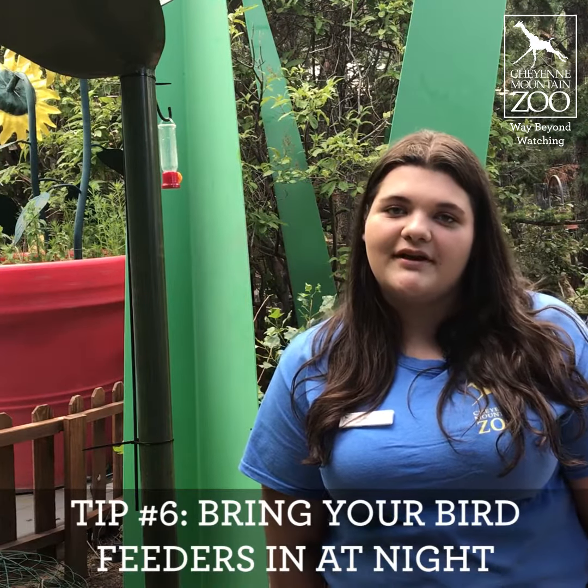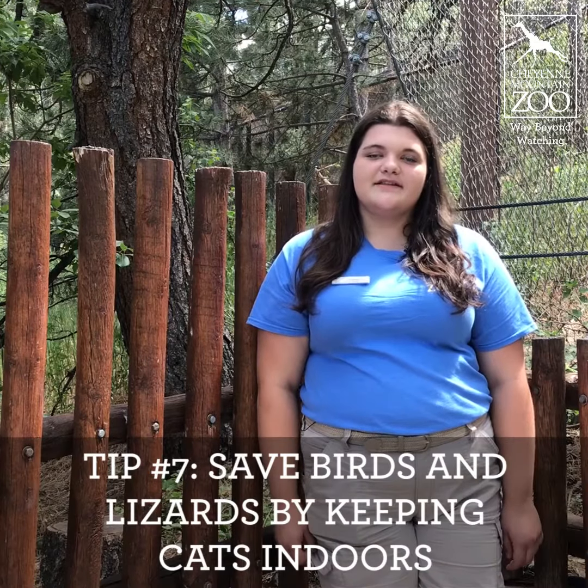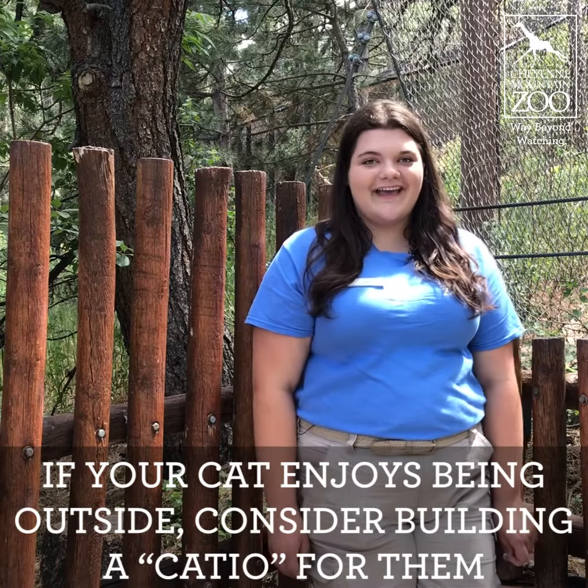Another way to help keep wildlife wild is by bringing in hummingbird and other bird feeders at night, just like the ones you might have in your own backyard. Another way to help protect smaller native wildlife like birds and lizards is by keeping your cats indoors. If your cats like to be outside, you can consider building them a cat patio, or a catio.